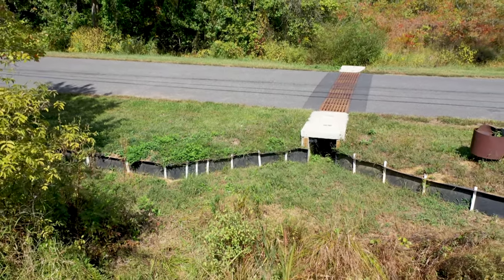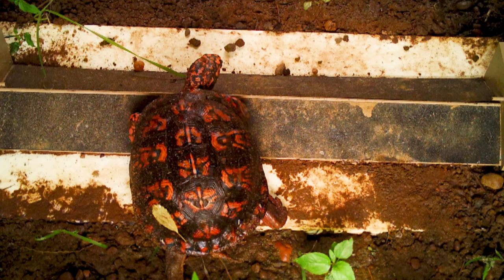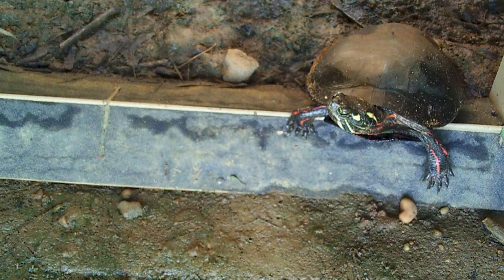In addition to the road mortality counts, we also have cameras installed at both ends of the tunnels. Those cameras are monitored once a week — we change out the batteries and upload pictures from the cards to a computer where we go through the photographs. The cameras also take video: anytime something trips the camera sensor, it takes three pictures and a short video.